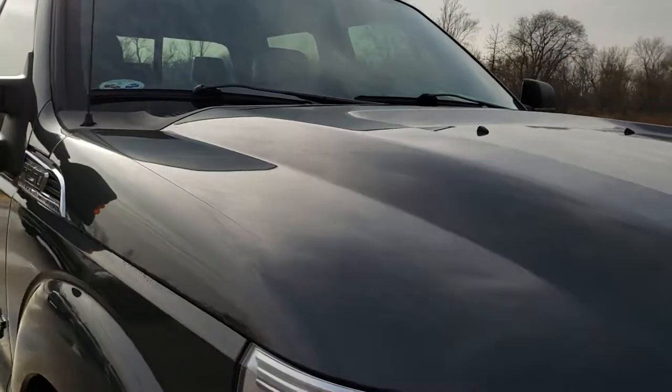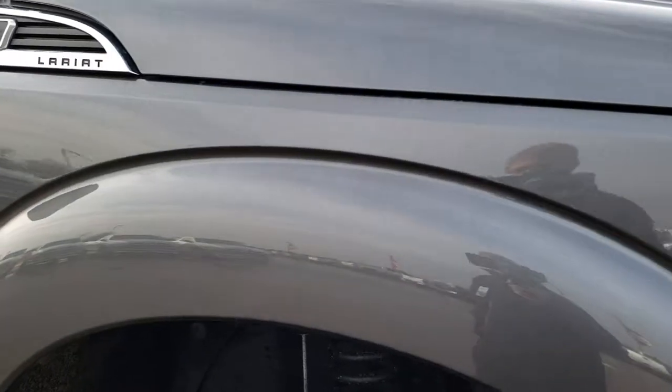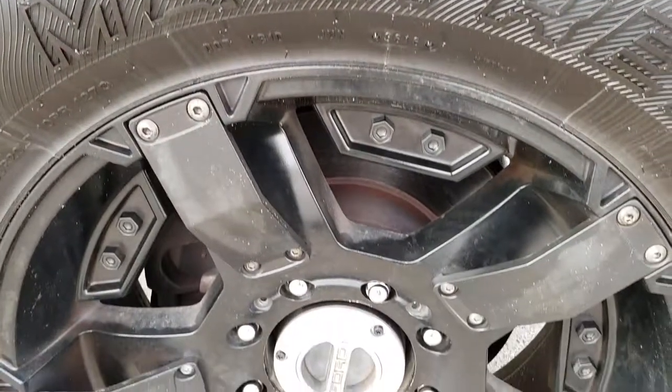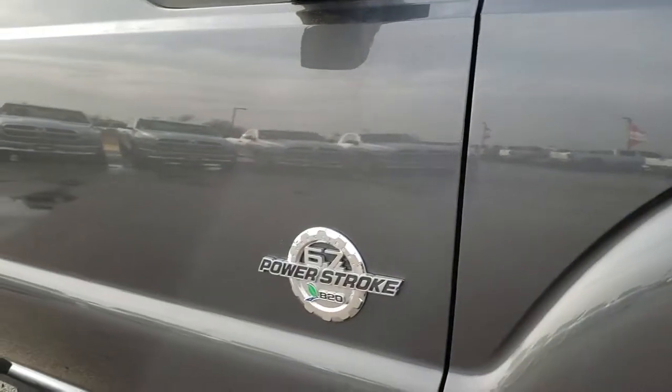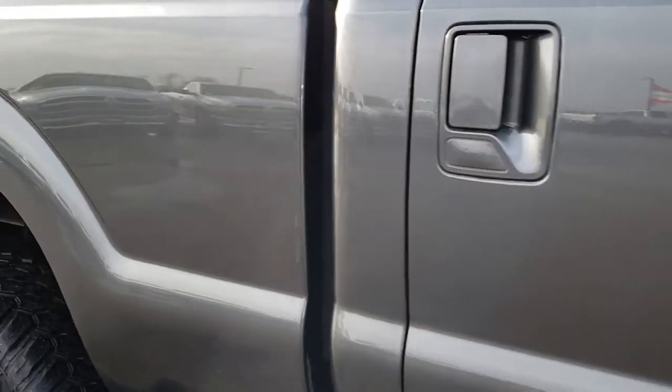Didn't see any dents or dings on the hood. Passenger's side fender is in excellent condition as well — no dents or dings on that. The passenger side rim is in nice condition too, no scuffs or scrapes. As you go down this side of the truck, you can see just how clean the body is, how reflective and mirror-like that paint is.